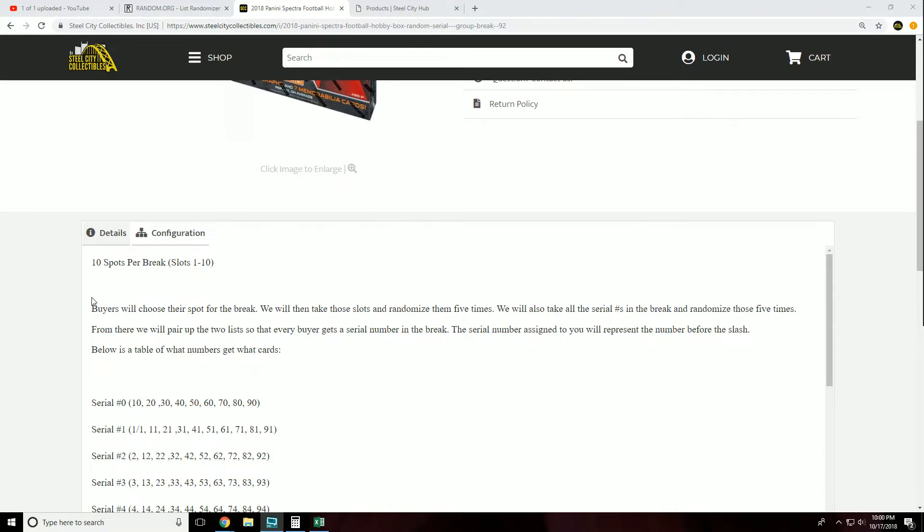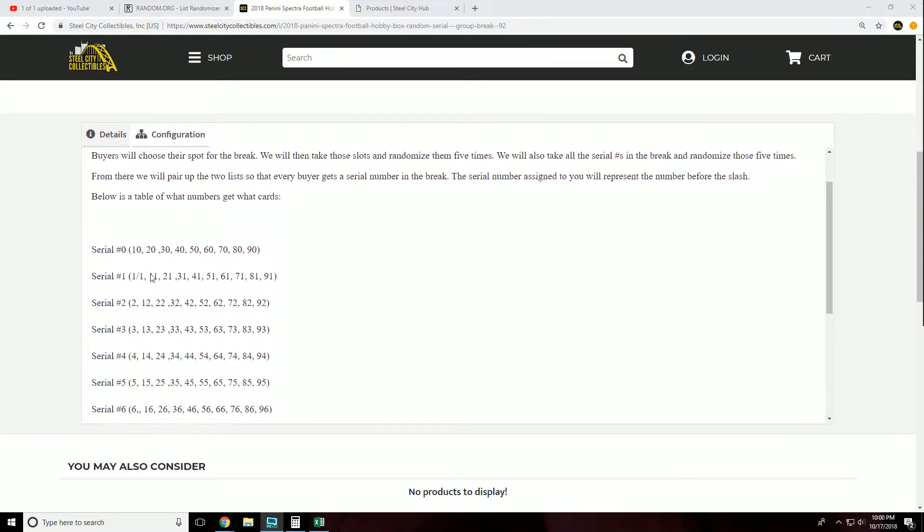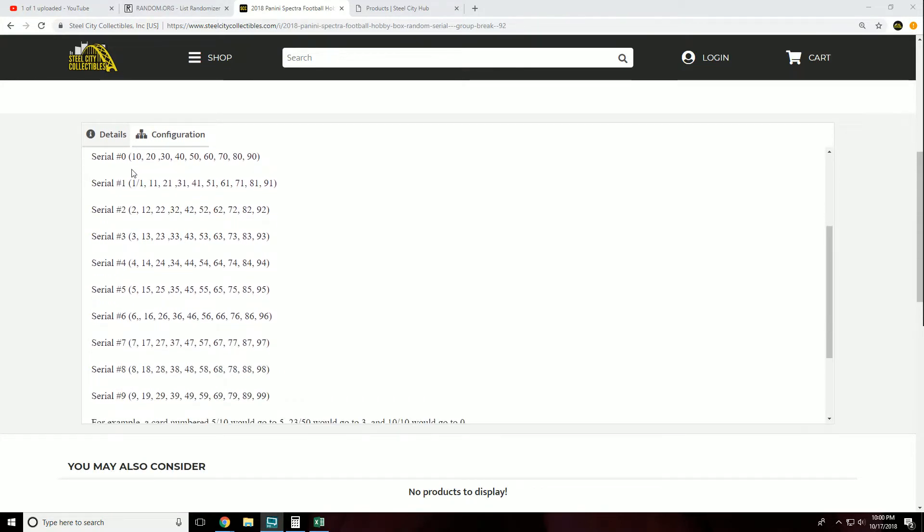From there, we will pair up the two lists so that every buyer gets a serial number in the break. The serial number assigned to you will represent the number before the slash. Below is a table of what numbers get what cards. Serial number 0 would be the 10, 20, 30, 40.